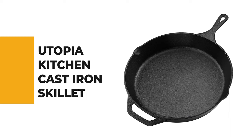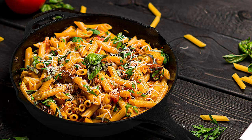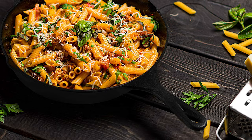Number 3. Utopia Kitchen Cast Iron Skillet. If you are looking for an easy, convenient, and cost-effective solution for your day-to-day cooking needs, then the Utopia Kitchen Cast Iron Skillet will be a helpful one-time solution for a longer period.